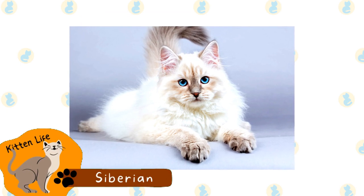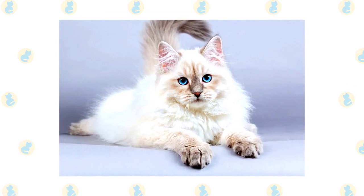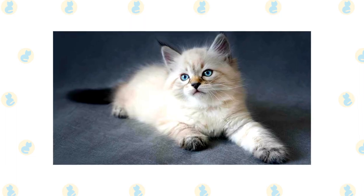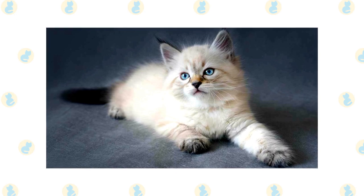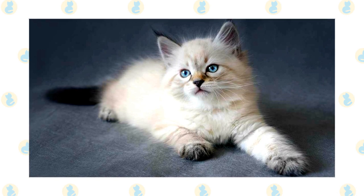Siberian. This landrace breed originated in Russia and was recognized as its own breed in the 1980s. These cats are quite large, and the breed is considered to be quite ancient. They are likely related to the Norwegian forest cat. Today, this breed is selectively bred and registered with most major organizations.